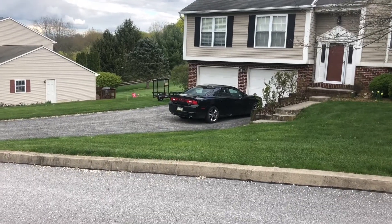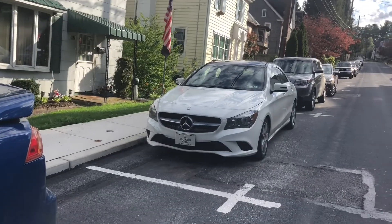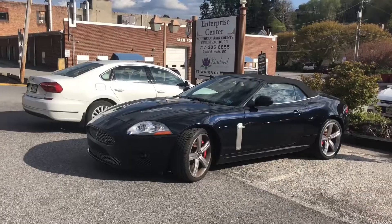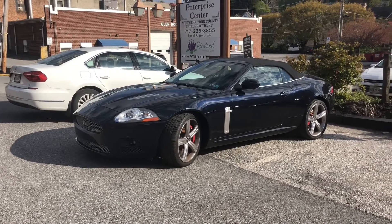We got a Charger sitting right here, pretty nice. This thing is beautiful — Mercedes. Look what I found here, a Jaguar. This thing is beautiful.